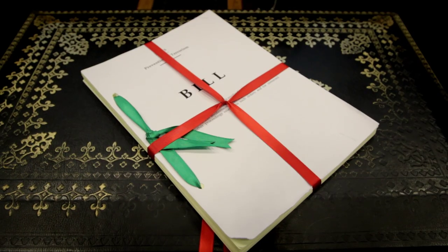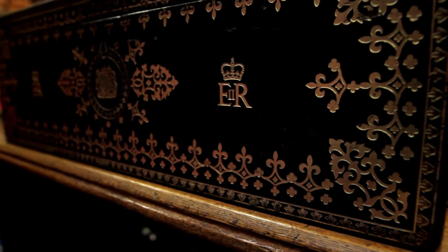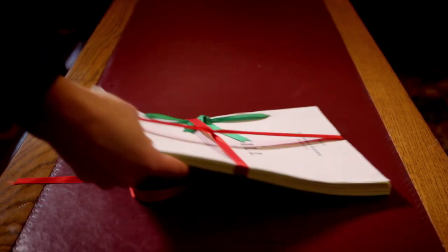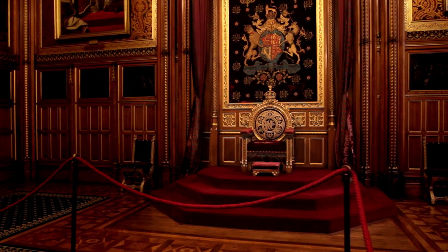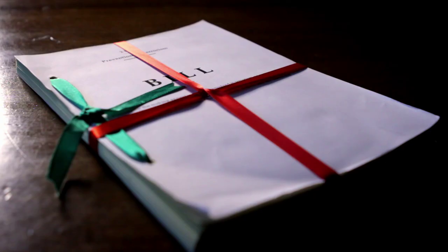When both houses have finished the bill, the last stage is that the Queen is asked to signify that she's happy with it. When that happens, in both houses the Speaker and the Lord Speaker stand up and announce that the bill has been given its royal assent. Then the bill goes off and the final copy is printed, and it's that copy that is taken up to the Parliamentary Archives and is the official record.